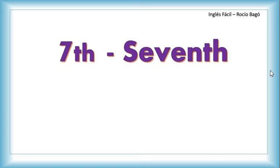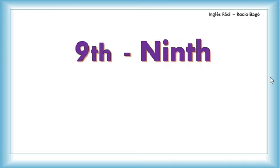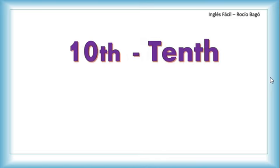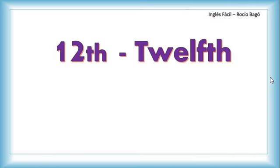Seventh. Eighth — here the 'gh' doesn't sound, so you just pronounce 'eighth'. Ninth. Tenth. Eleventh. Twelfth — yes, it is possible, you just need to practice. You pronounce the F and after that the 'th'.